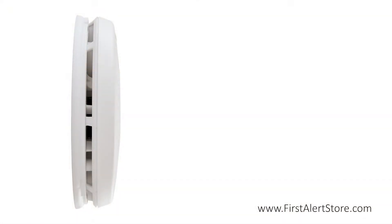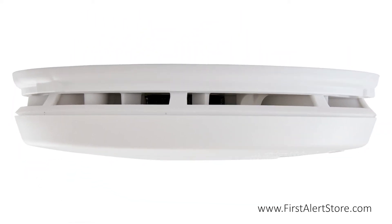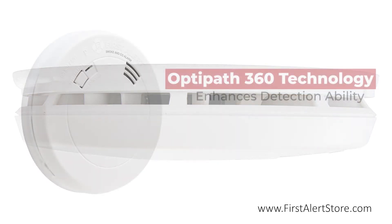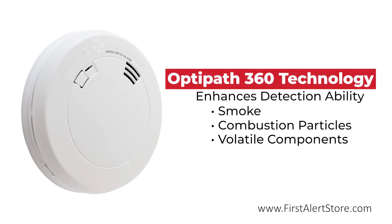This alarm comes equipped with OptiPath 360 technology, which enhances the alarm's detection ability by providing the sensor with 360 degrees of access to the layer of air around the ceiling. This allows the sensor to detect smoke, combustion particles, volatile components, and other fire signatures in the surrounding air more easily.